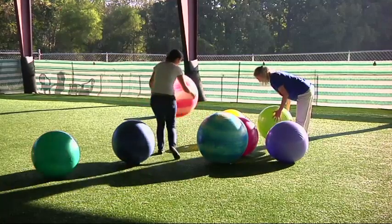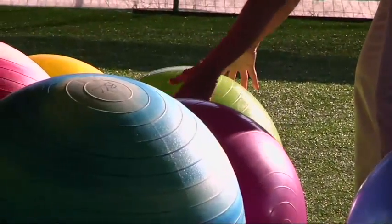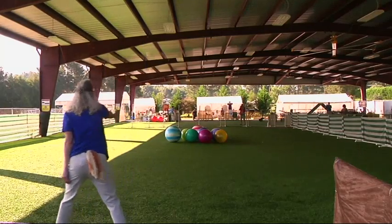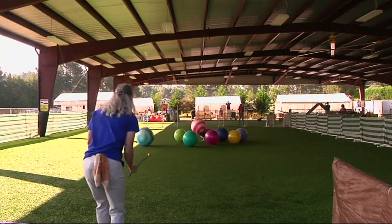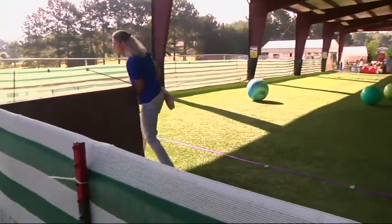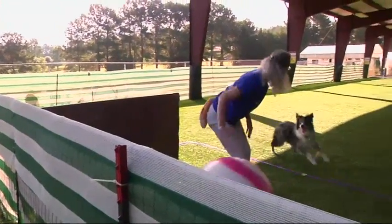Here's how it works. Eight balls are arranged in a triangle like the rack on a pool table. When the judge calls out a color, the handler uses verbal commands and gestures to coax the dog to the right ball. The dogs have seven to ten minutes to drive all eight balls toward their handler and into the goal.